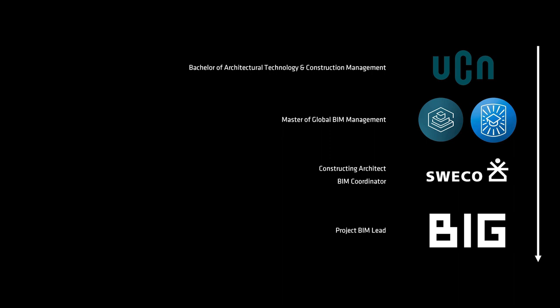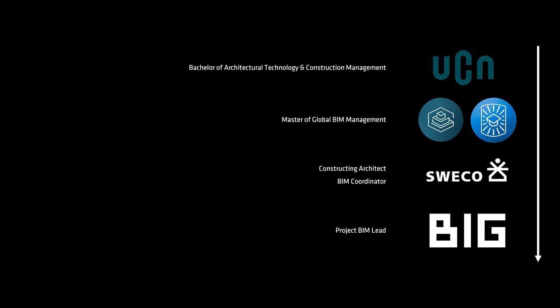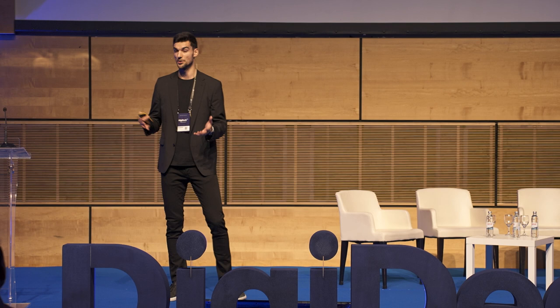As I said, I work as a project BIM lead there, and my road to getting to BIG was studying in Denmark. I studied on a course which is something between an architect and an engineer, and then I took a master's degree in BIM management. Afterwards I worked at Sweco, which is a very big engineering company, and then since early this year, I work at BIG.